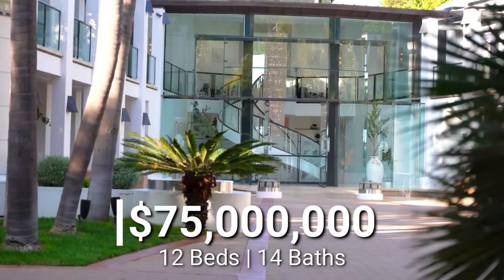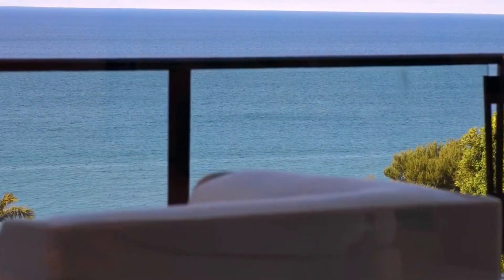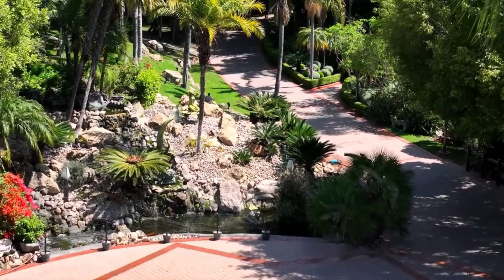Welcome to a tour of this luxurious Malibu mansion, a paradise of opulence and breathtaking ocean views. Join us as we explore this architectural masterpiece.